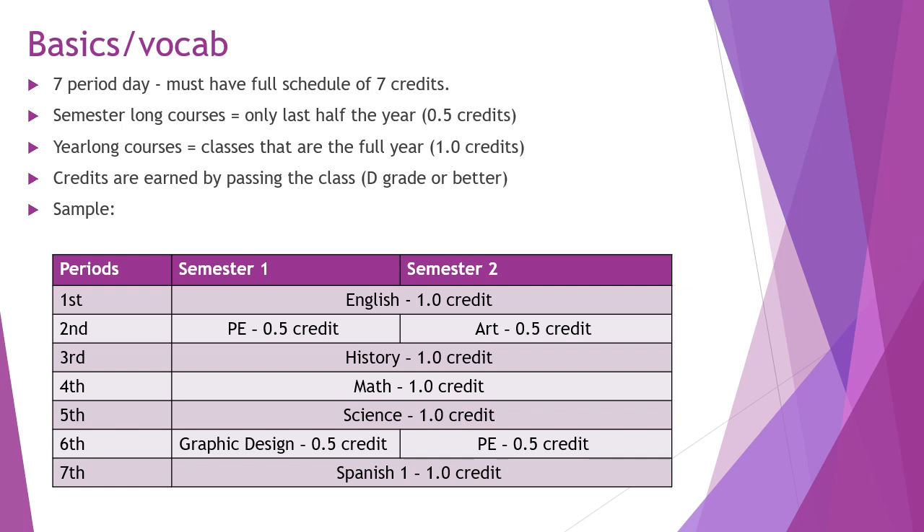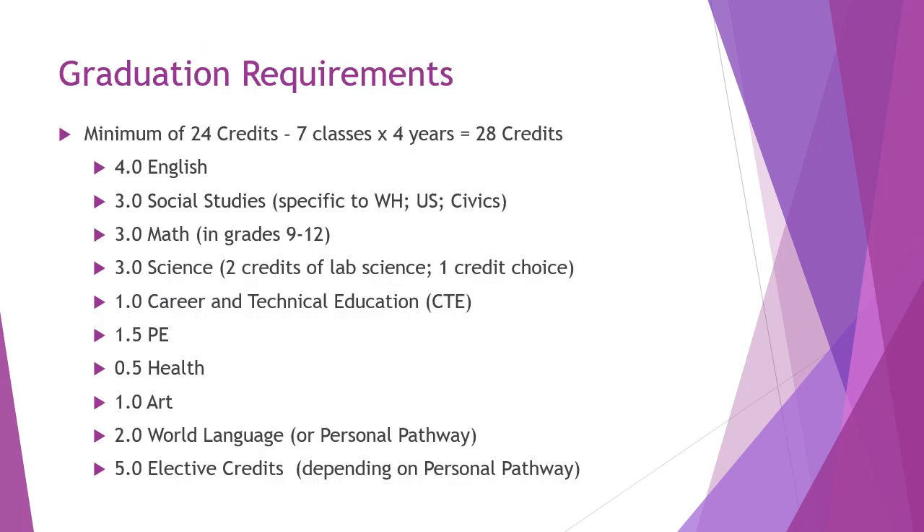You can see a sample example of what a schedule might look like for a freshman student. Each student at Issaquah has graduation requirements as stated by the state of Washington. Every student in the state, including at Issaquah High School, must earn a minimum of 24 credits. Because we have seven class periods a day, students over the course of their four years can actually earn up to 28 credits; however, 24 is the minimum needed to graduate.